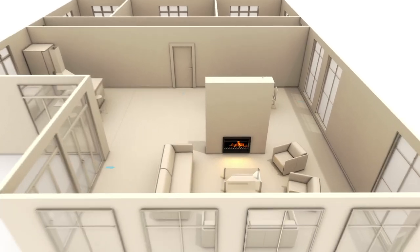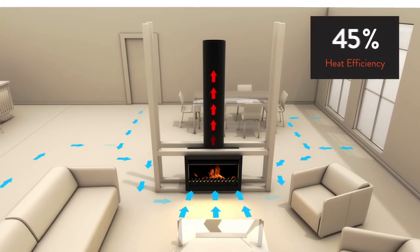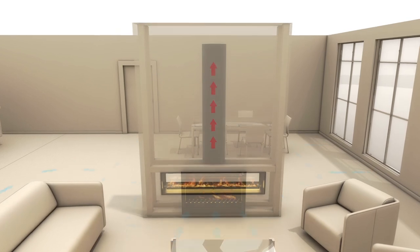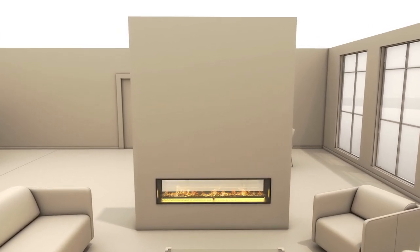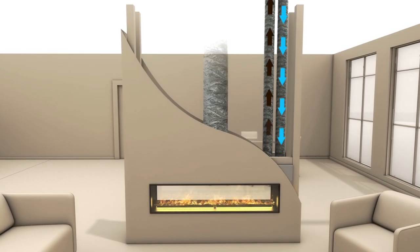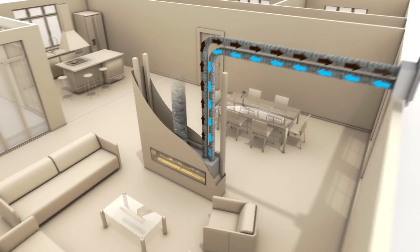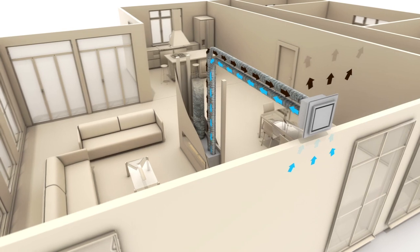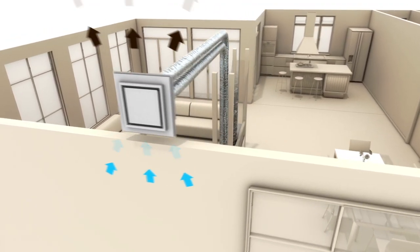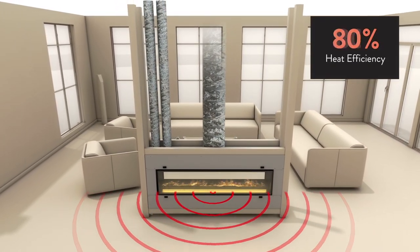Conventional fires, whether open-faced or enclosed, draw cold outside air into your home, then lose most of their warm air up the flue. Essia's direct vent system is fundamentally different. By separating the flue system from the heating system, Essia's direct vent technology draws combustion air from outside your home, then expels the exhaust, ensuring warm air stays where you need it. Bringing unparalleled efficiency,